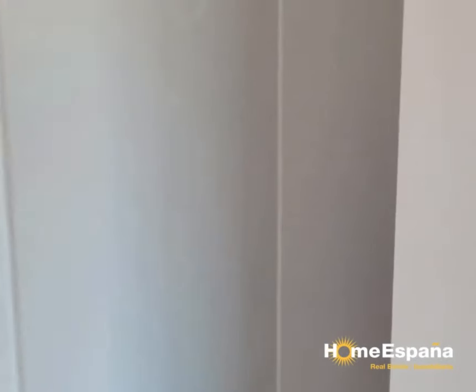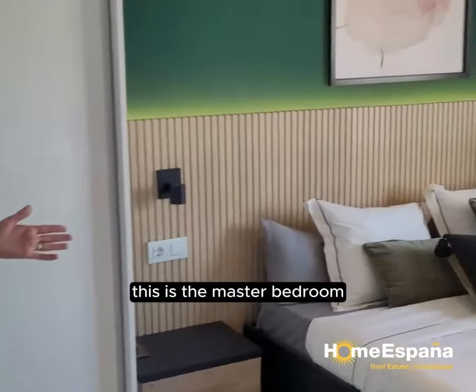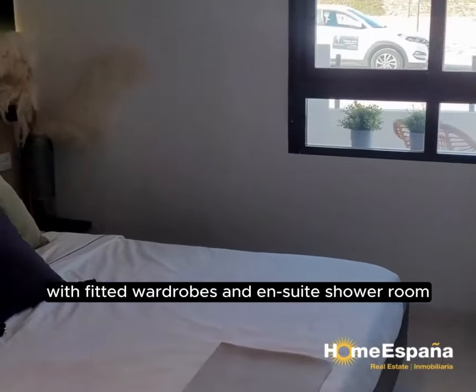Let's go to the bedroom. This is the master bedroom with a fitted wardrobe and an ensuite shower room.